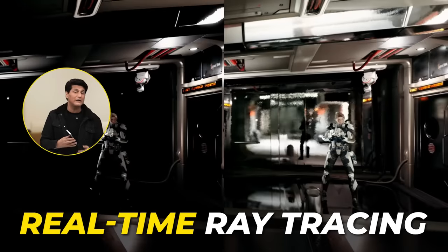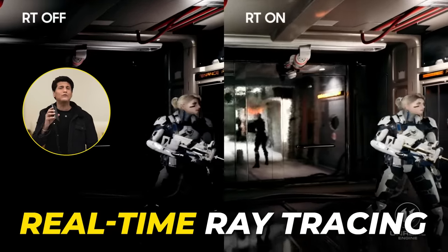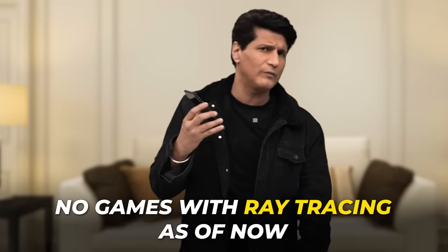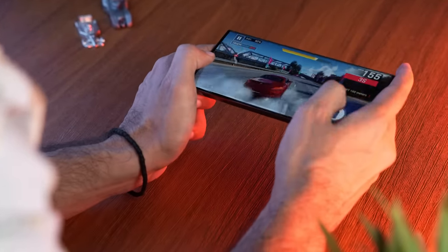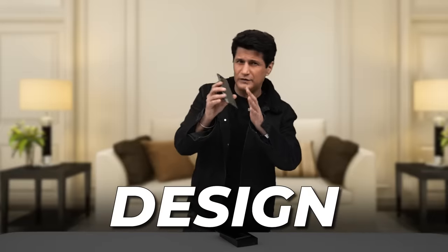The S23 Ultra now brings real-time ray tracing to the gaming world. This is the world's first phone to have it. What is ray tracing? This is the next level of gaming. There are no mobile games that can benefit from ray tracing yet, but it's good to know that when they come — and they are around the corner — you'll be able to enjoy them first on this device.